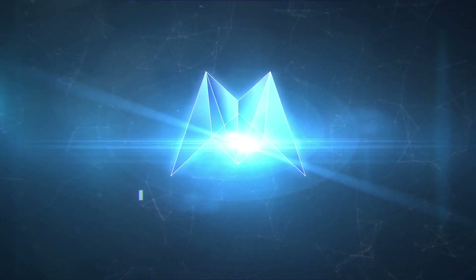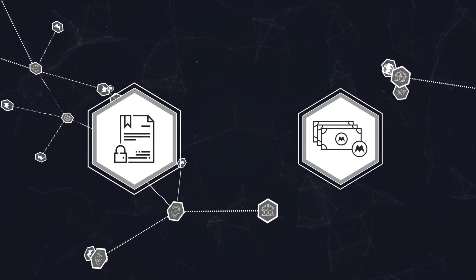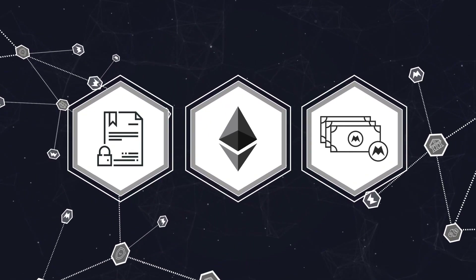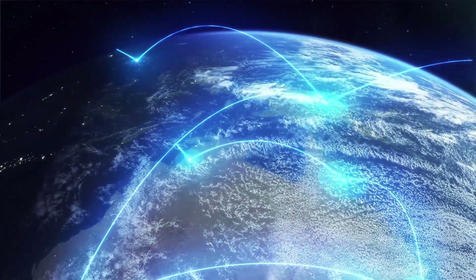Introducing the Morpheus Network. Using the power of the Ethereum blockchain and smart contract technology, the Morpheus Network automates any company's supply chain, no matter how complex.